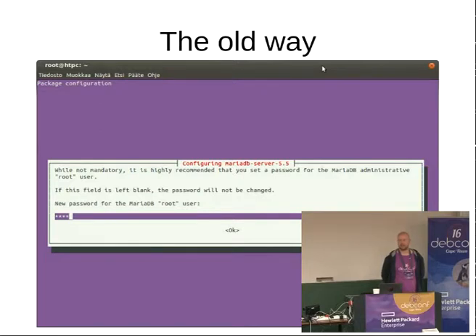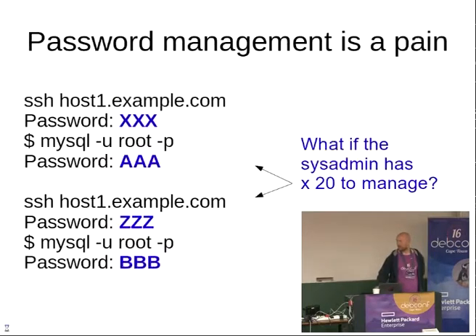There's a company called MariaDB that provides commercial services and there's also a foundation, and I am from the foundation. The foundation's task is to take care of the open source project so that it can't be sold or anything harmful to its success. If you've ever installed MySQL or MariaDB on Debian, I'm sure you've seen the screen where apt-get install asks for your root password. Traditionally you need to set it.